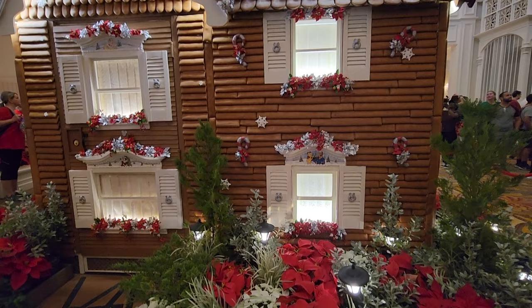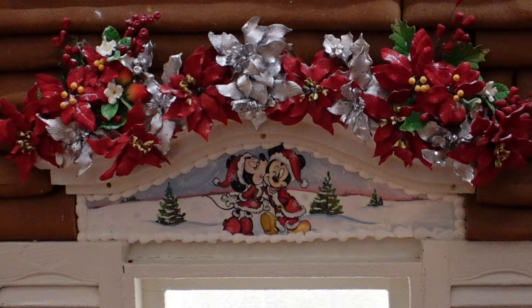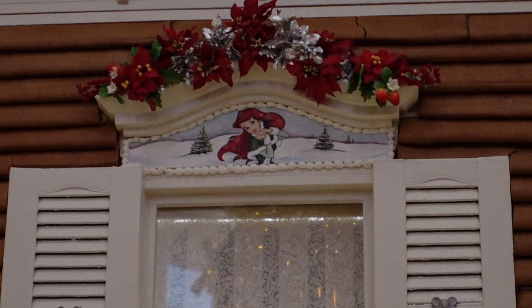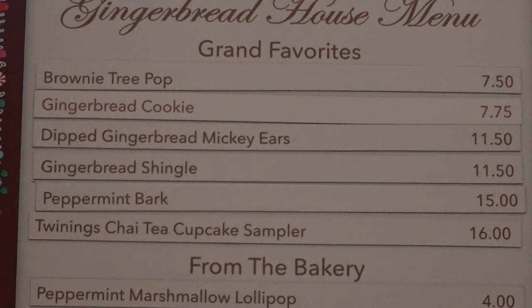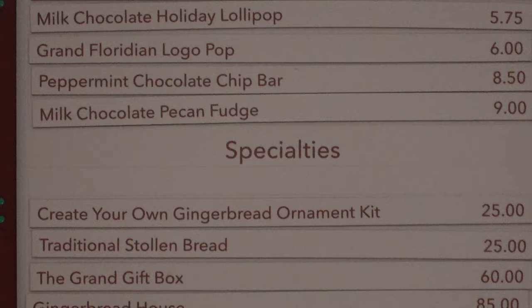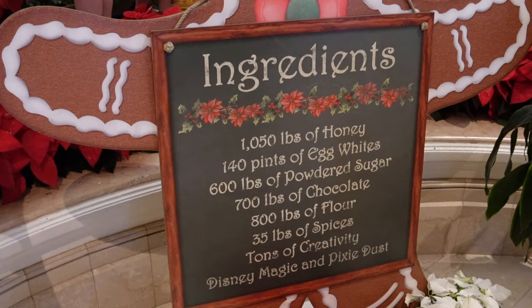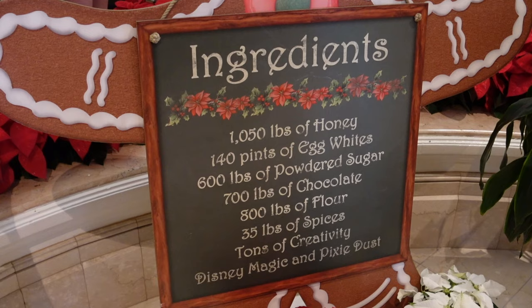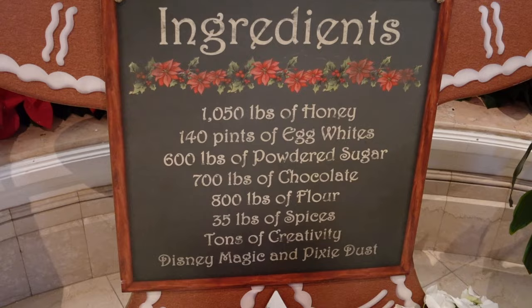There are Disney characters painted all over the gingerbread house — super cute, they look amazing. The gingerbread house menu is here. They are open 9 a.m. to 9:30. Here's what you're looking at for pricing and the items you can get — everything looks delicious. And if you want to create your own gingerbread ornament kit, that's cool too. Here are the ingredients for what it takes to build this gingerbread house: 1,050 pounds of honey, 140 pounds of egg whites, 600 pounds of powdered sugar, 700 pounds of chocolate, 800 pounds of flour, and 35 pounds of spices. That's crazy, man.